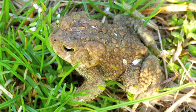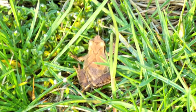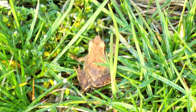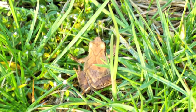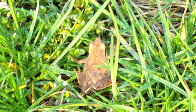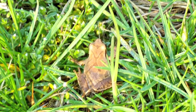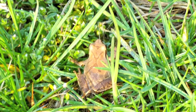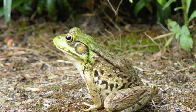And here we find the American toad. For years I tried to find out what made this beautiful sound. That is a spring peeper — I finally got a chance to see one and photograph it. Now there's the green frog.